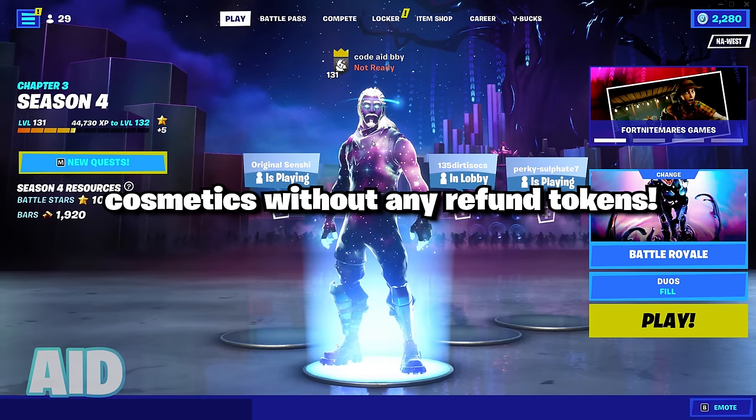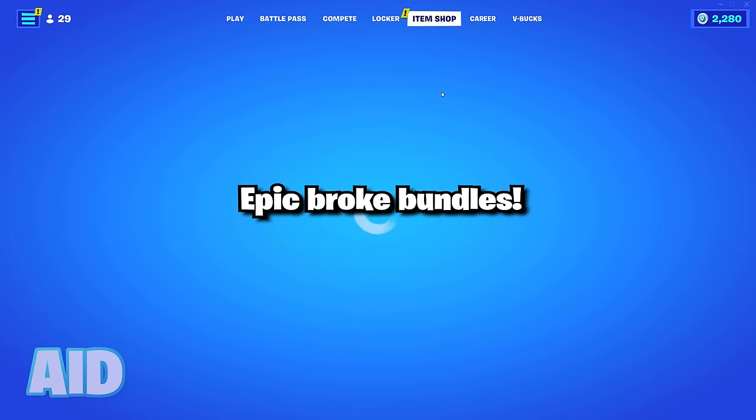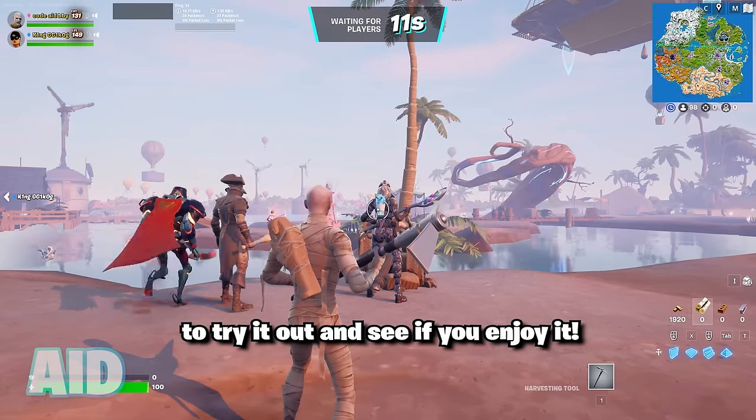You can now refund select cosmetics without any refund token. In the new update, Epic broke bundles — you can now purchase any single item from a bundle, such as a skin, and then go in game to try it out and see if you enjoy it.